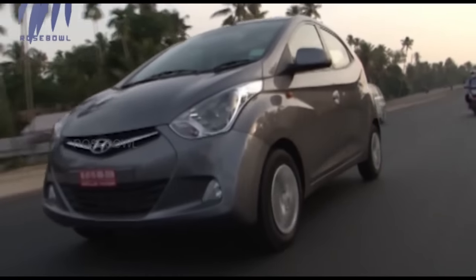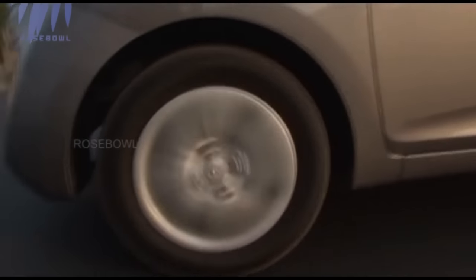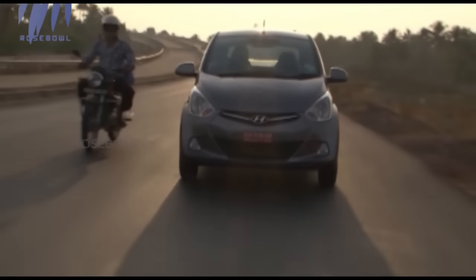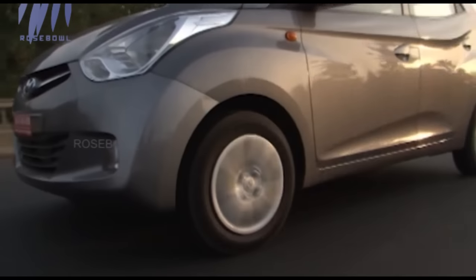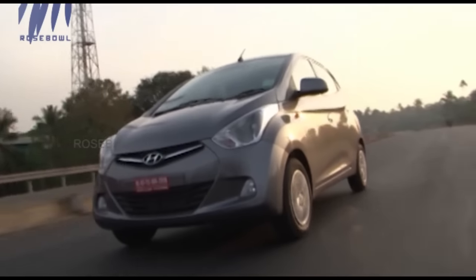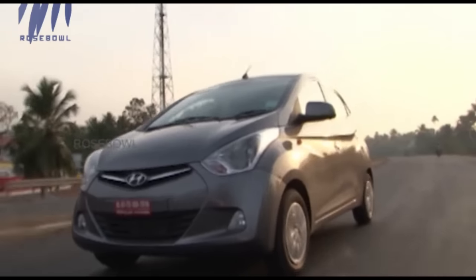Braking is by far the best in the segment. Though there is no ABS offered on the Eon — not even as an option — the brakes are crisp and bite easily. Braking from 120 km/h, the car was quite stable getting to zero, with no sideways movement, stopping in a straight line. Overall, an impressive braking performance.